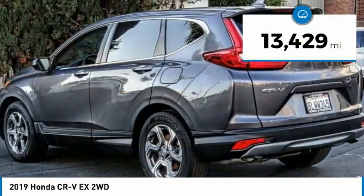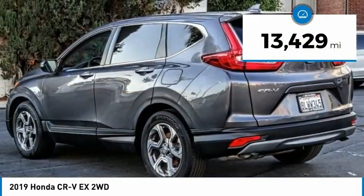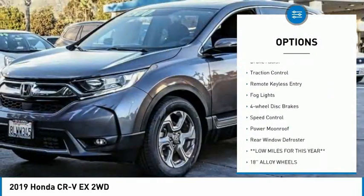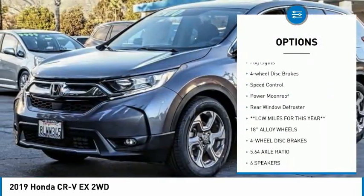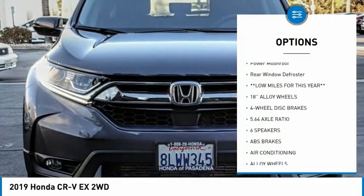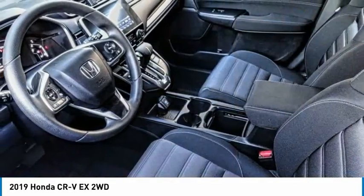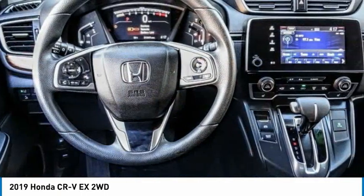This vehicle has less than 15,000 miles. Here are some of this vehicle's great options: electronic stability control, alloy wheels, brake assist, traction control, remote keyless entry, fog lights, four-wheel disc brakes, speed control, power moonroof, and rear window defroster.